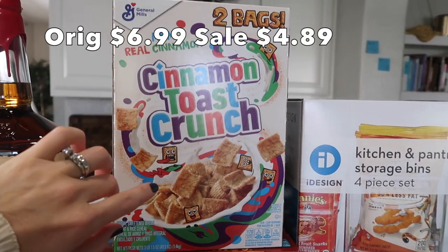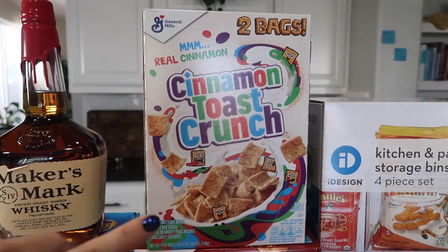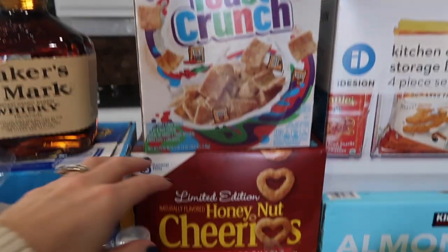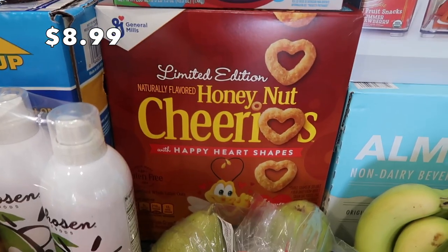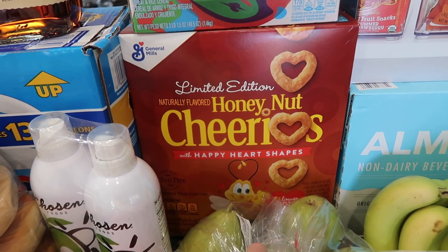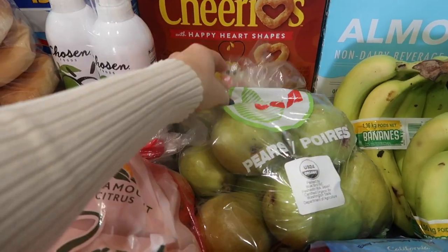A lot of cereal today. We got the Cinnamon Toast Crunch because my husband and my kids like it as a snack — they usually don't have this for breakfast. And then some Honey Nut Cheerios, which they could also have as a snack. My son really liked it because it's hearts and Valentine's Day is right around the corner, so we got that.